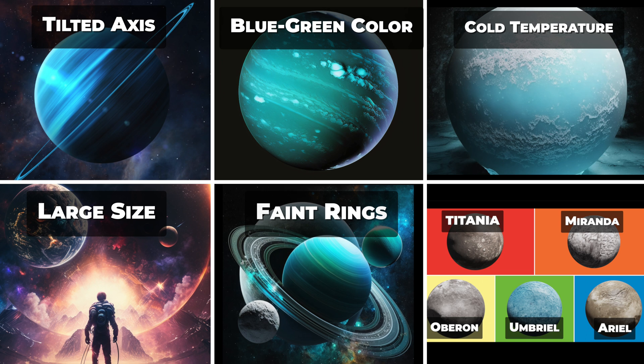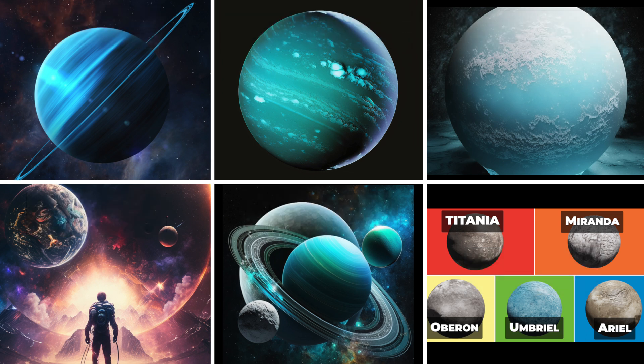Fifth, Uranus has a system of 13 known rings, which are relatively faint and narrow compared to the prominent ring systems of Jupiter and Saturn. Sixth, Uranus has 27 known moons, most of which are named after characters from the works of William Shakespeare and Alexander Pope. The largest moons of Uranus are Miranda, Ariel, Umbriel, Titania, and Oberon.